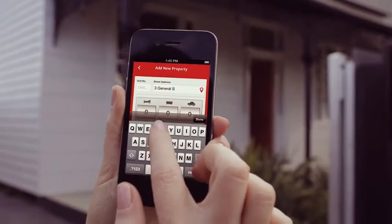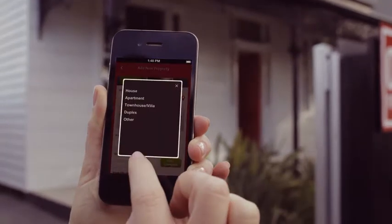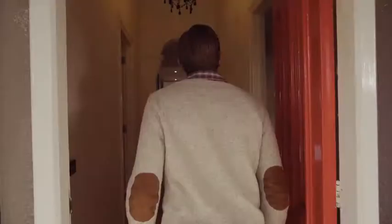The address, the number of rooms, the type of property, and the price. When you're going from one open house to another, PropertyMate is the perfect way to keep track of all the details.